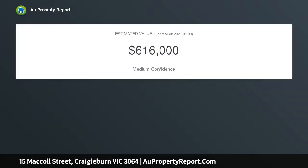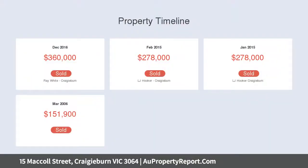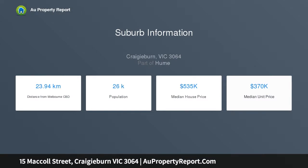Build your dream home on an allotment measuring 765 square meters approximately, with a massive frontage of 20 meters by 38.2 meters depth. Located in Craigieburn's most sought-after location, oriented to capture the breathtaking views of Melbourne's CBD skyline.